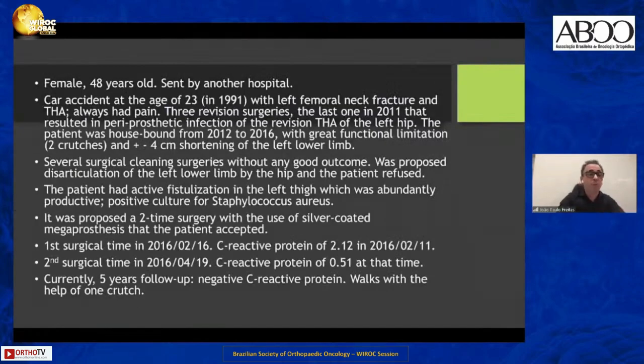We begin with a female, 48 years old, who had a car accident at 23 years old with a left femoral neck fracture and a total arthroplasty, followed by three revision surgeries. In the last one in 2011, she got infected with a severe periprosthetic infection. When I saw her, she had a shortening of the left lower limb of four centimeters.